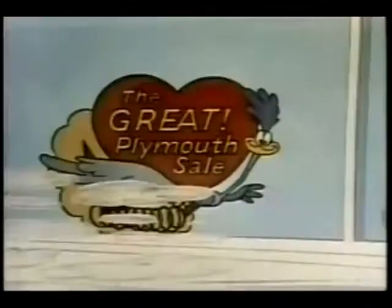Just look what Plymouth's up to now. The Great Plymouth Sale is now, featuring special savings on specially equipped Fury, Valiant, Barracuda, and Belvedere models.